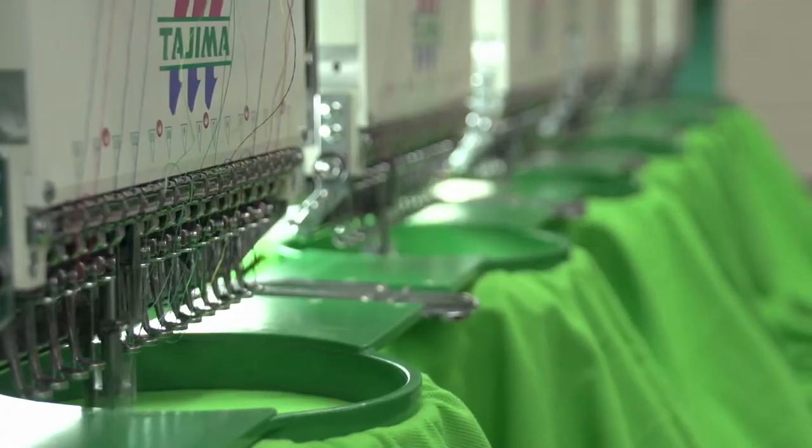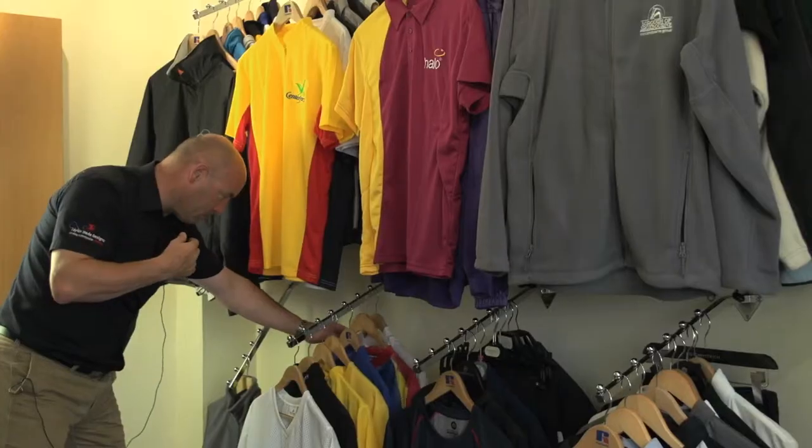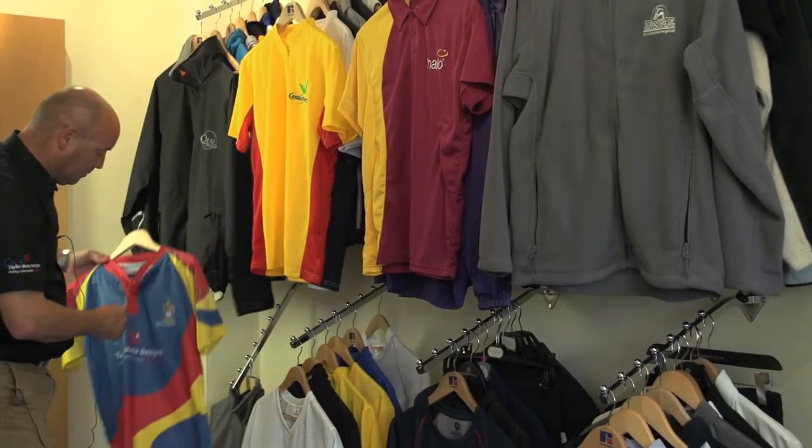The benefit of importing our own stock means that we can pick, embroider and pack orders same day. We'll hold stock for many of our clients to improve delivery times. I think customers want to know that they can rely on their supplier. Many of our customers have been customers for 20 years and they come back to us all the time.